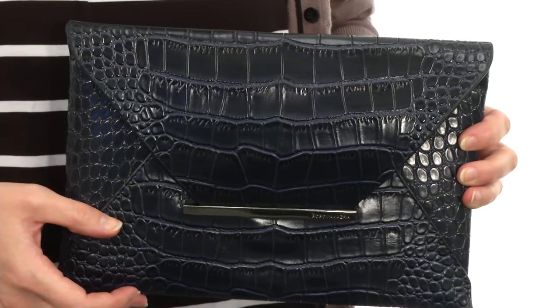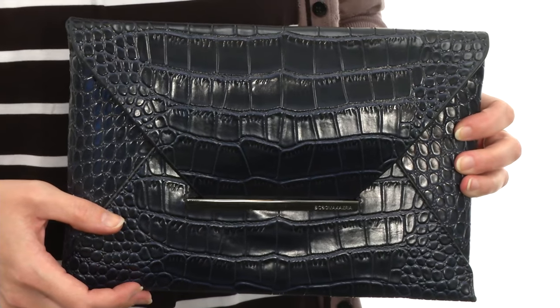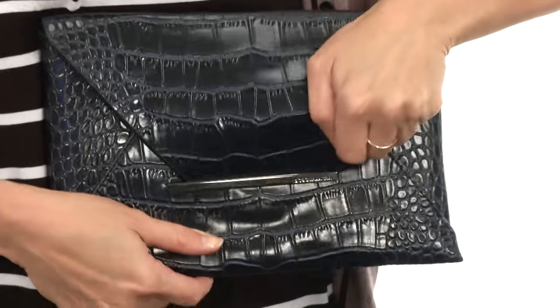Hey, how's it going? I'm April and this is the Harlow Crocco Envelope Clutch from BCBG Max Azria. This gorgeous clutch has an all-over Crocco embossed design that really pops, and it opens up just like so, like an envelope.